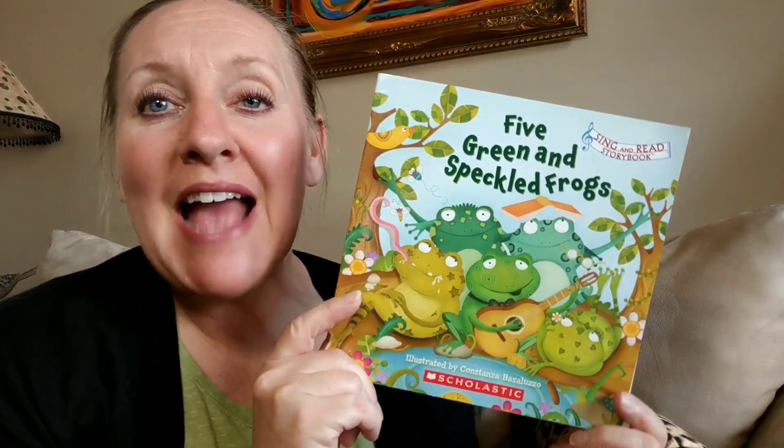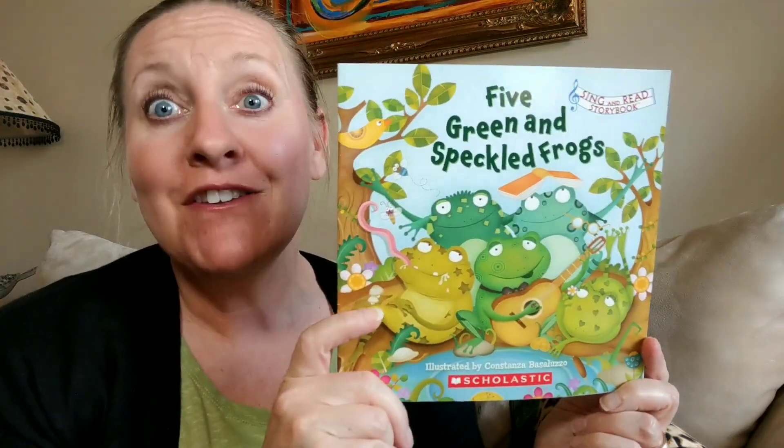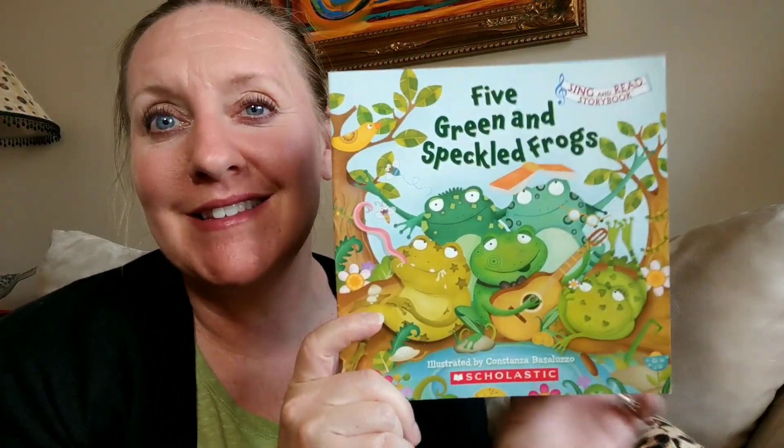Hi boys and girls! Mrs. Prez has a book for you today called Five Green and Speckled Frogs. You may have heard this song before, so we're gonna go ahead and sing it together.